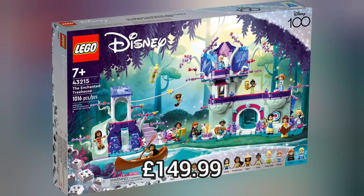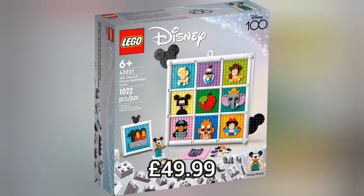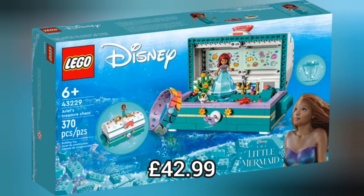Next we move on to Lego Disney and we have 6 brand new sets. Four of these sets are to go with the release of the 100 Years of Disney line-up, like these Disney Icons which retail for £49.99, or these Disney Duos which retail for £42.99, or the Villains Icons which retails for £124.99. Or we've got two Little Mermaid sets and this one retails for £42.99.